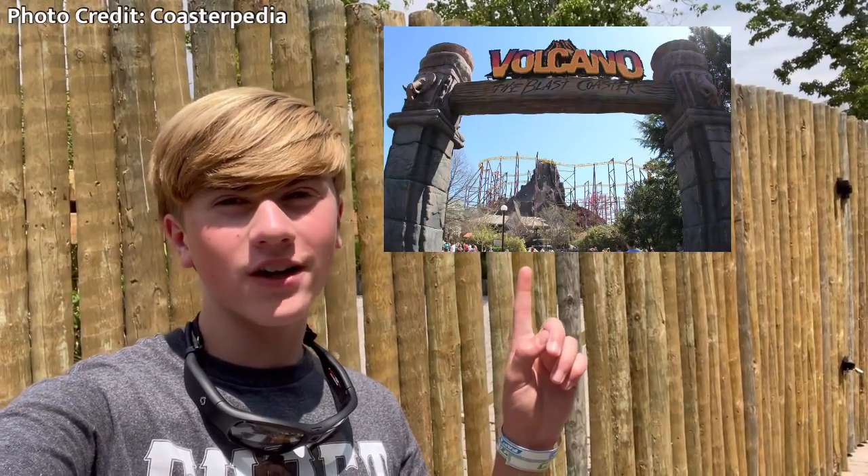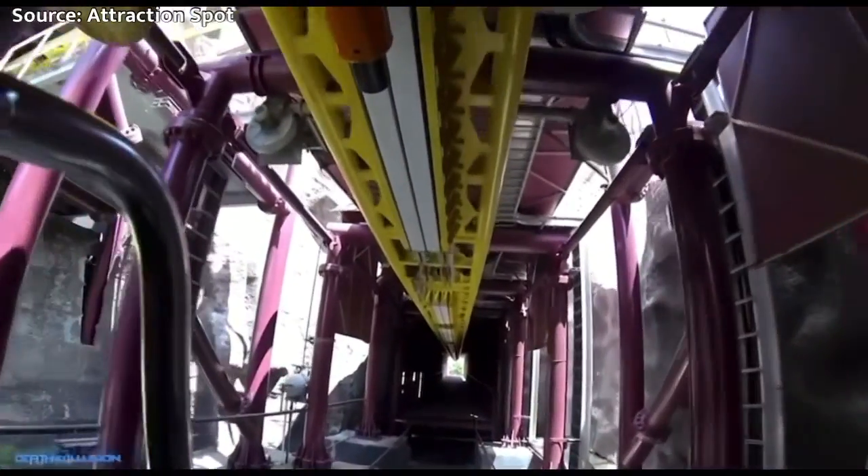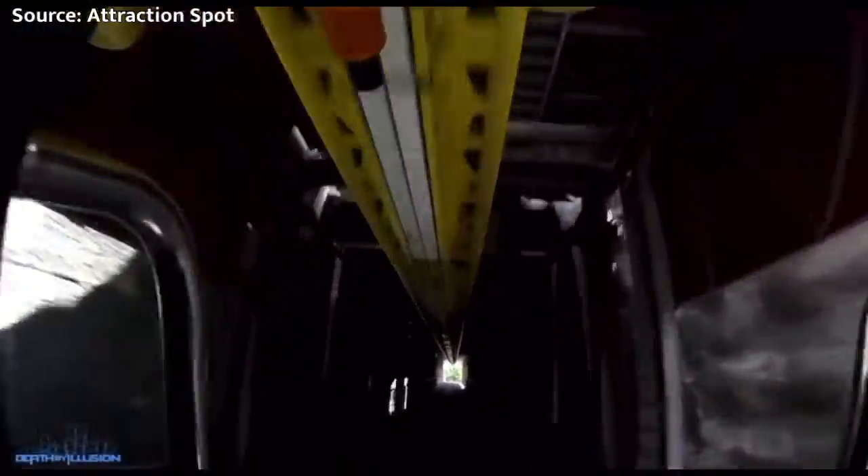We are here at King's Dominion, and right behind me we have the former site of Volcano the Blast Coaster. This coaster was removed in 2019, however there's a lot of speculation going around on what will replace this fan favorite ride. Find out in today's video.